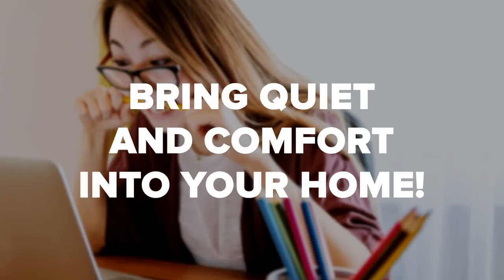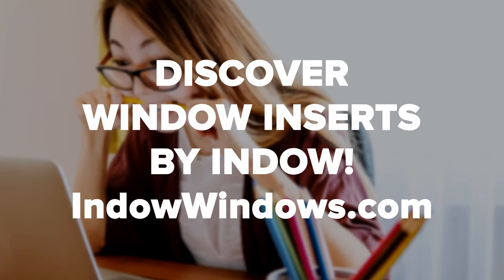We give you permission to elect yourself employee of the month. Learn more about how to soundproof your home office with window inserts at our site today. And if you enjoyed this video, be sure to like, comment, and subscribe.